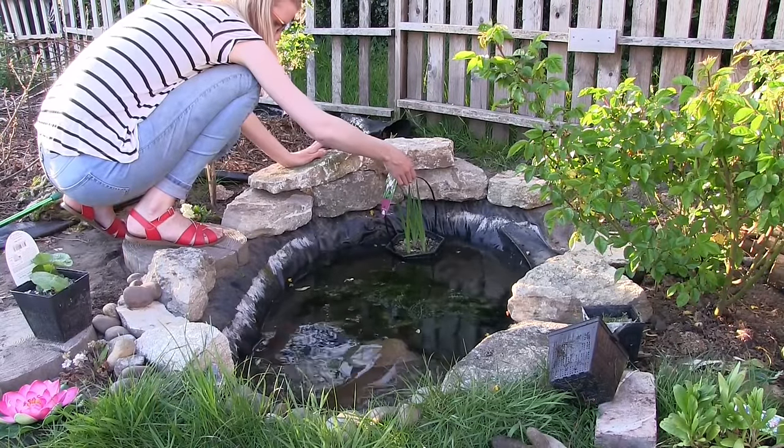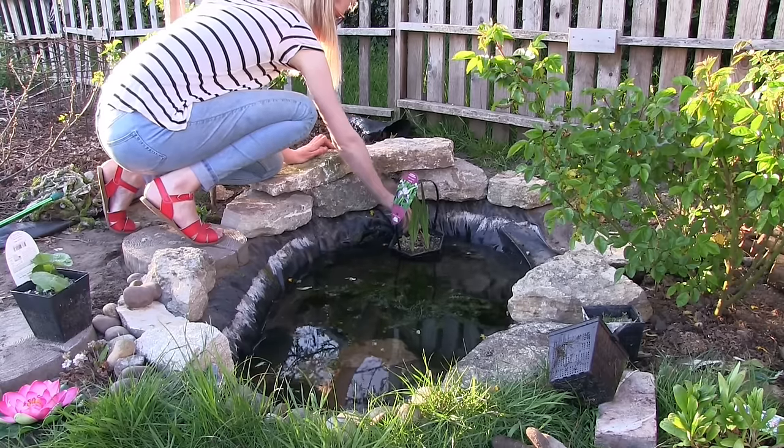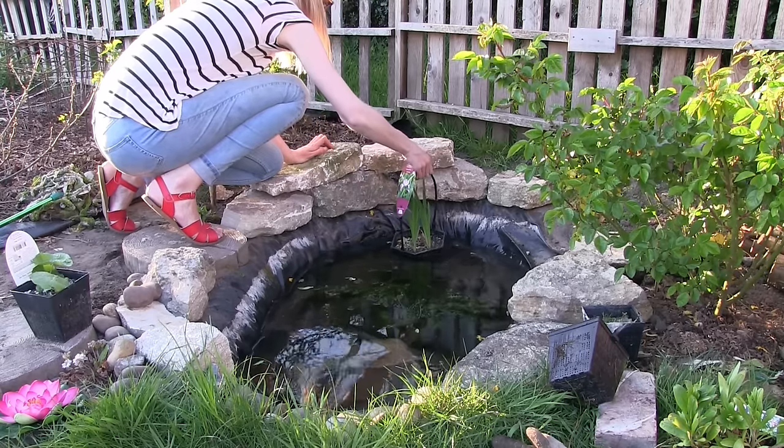And don't forget about the wildlife by putting up bird houses, bee hotels and making a pond. They will all reward you later on in the year.